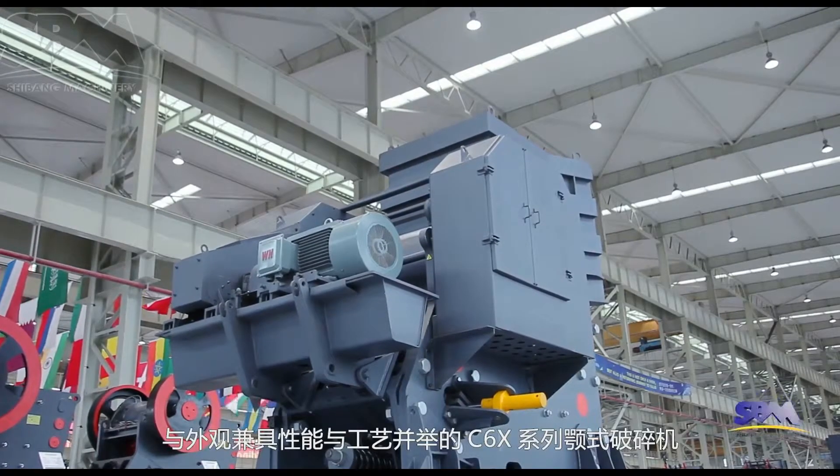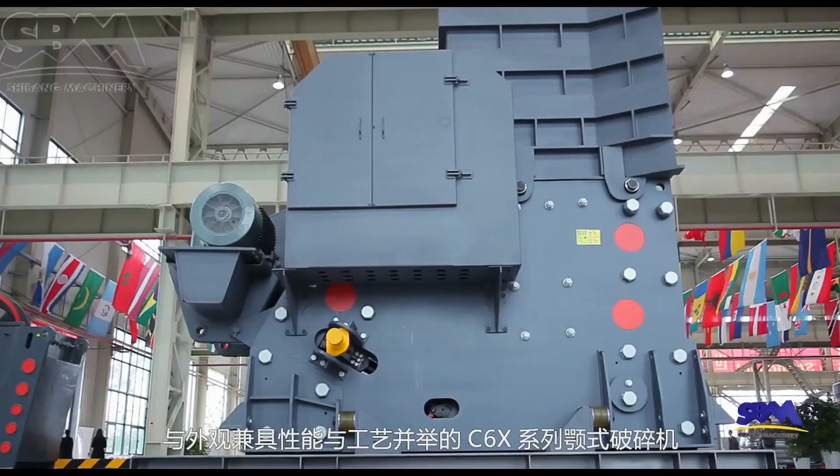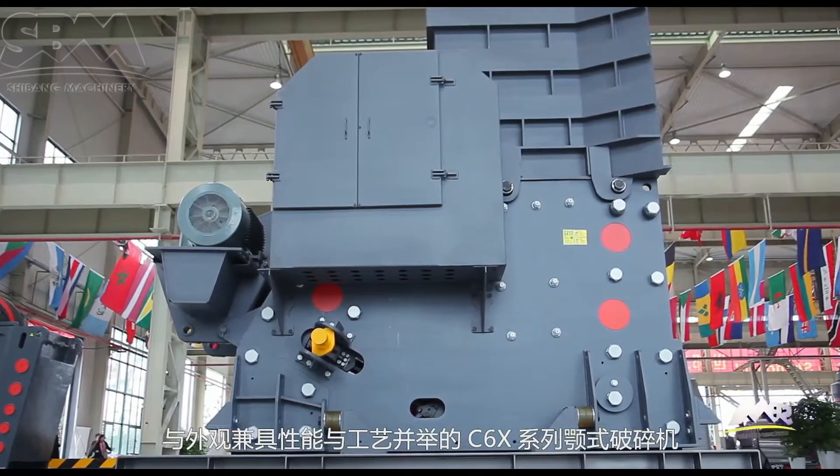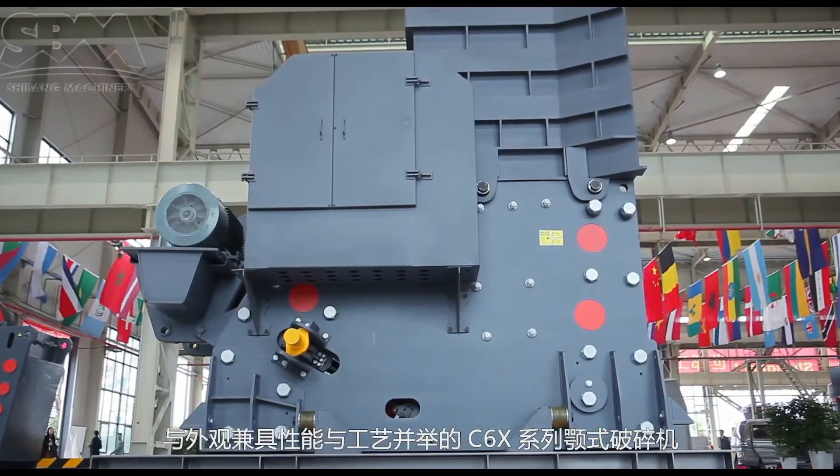What distinguishes C6X-series jaw-crushers is their complete integrity: excellent quality, graceful appearance, perfect performance, and distinguished manufacturing technology.